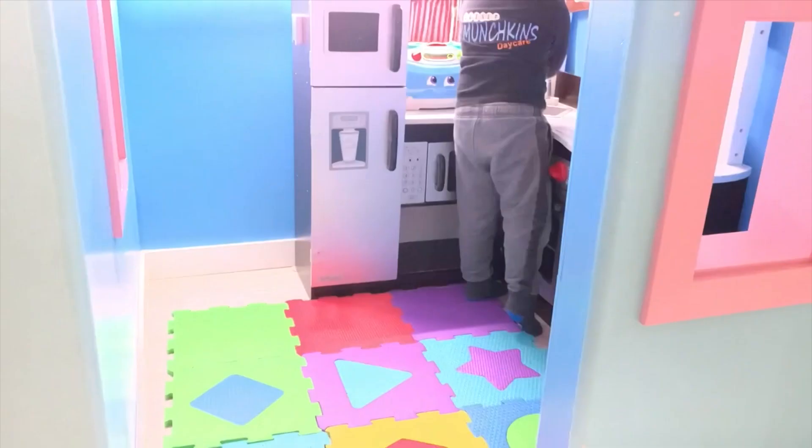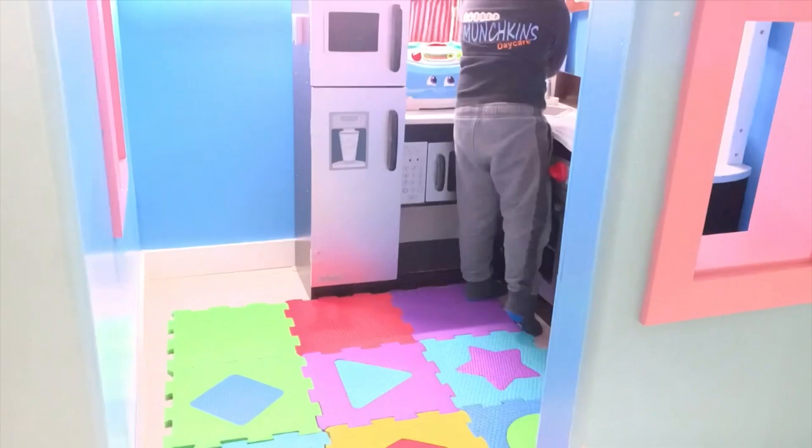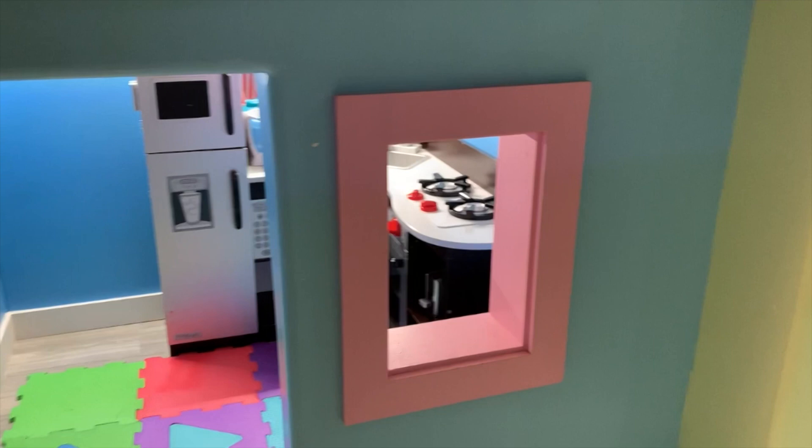Go turn on the lights of the kitchen. They love to play here — naglalaro sila ng pretend play, lututo. At the same time, papa-order sila — kunyari, ayan yung drive-thru. And then this is the dining area.